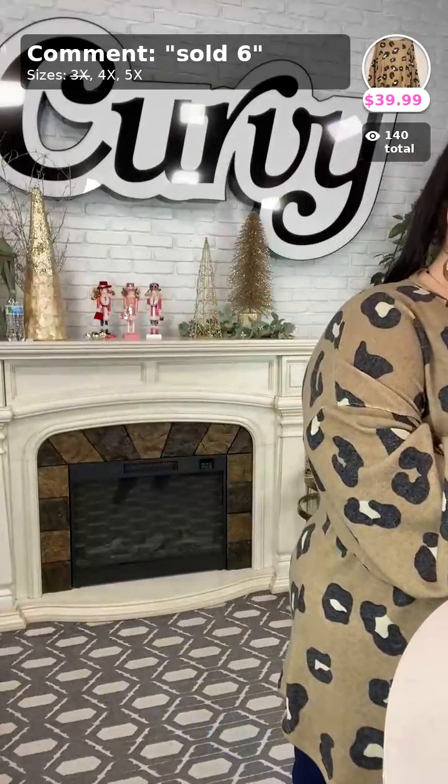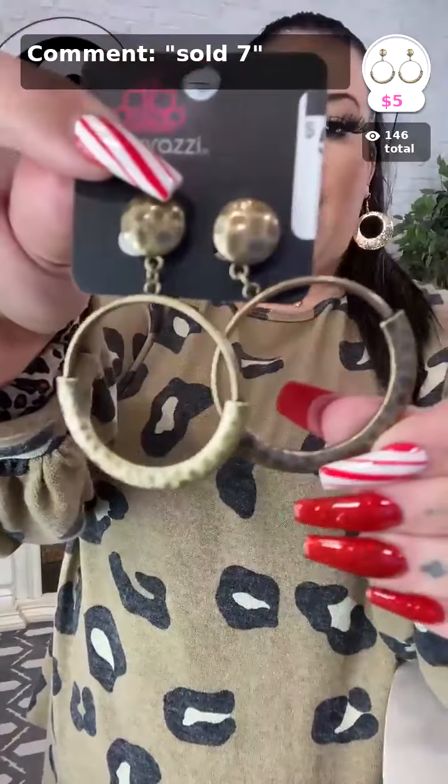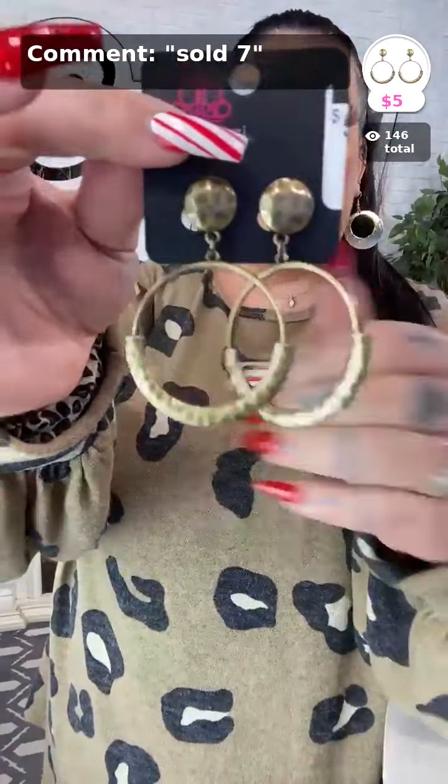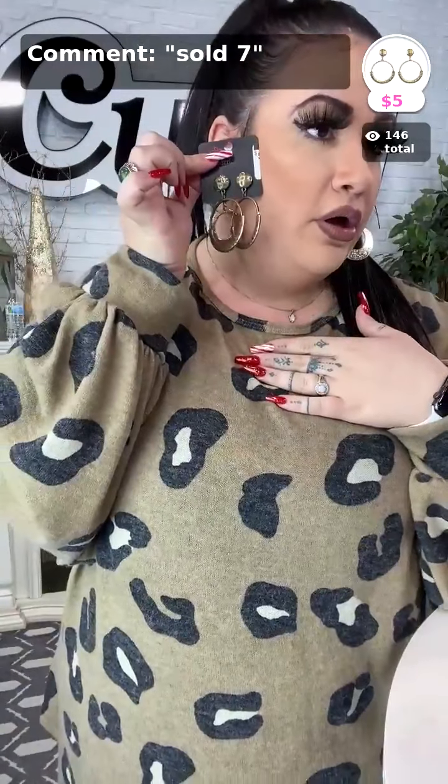For the earrings to pair with this mocha piece, comment sold number 7 — there's only a couple left. It's a perfect color match — like a brass tone. It's a beautiful look, so if you want these earrings comment sold number 7.